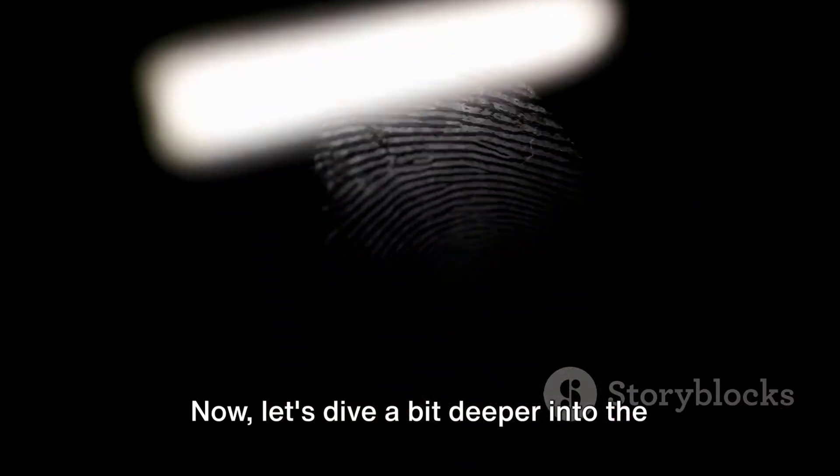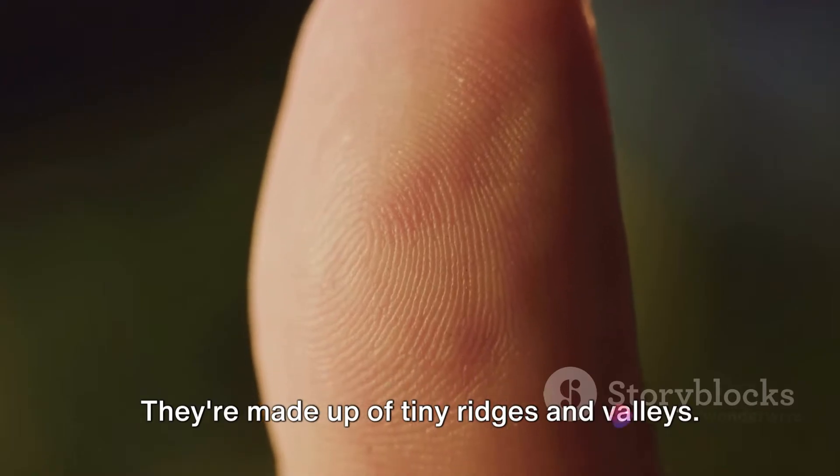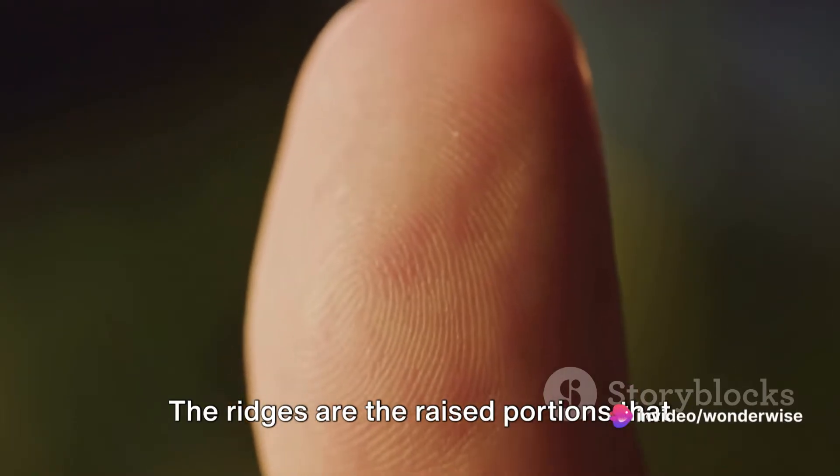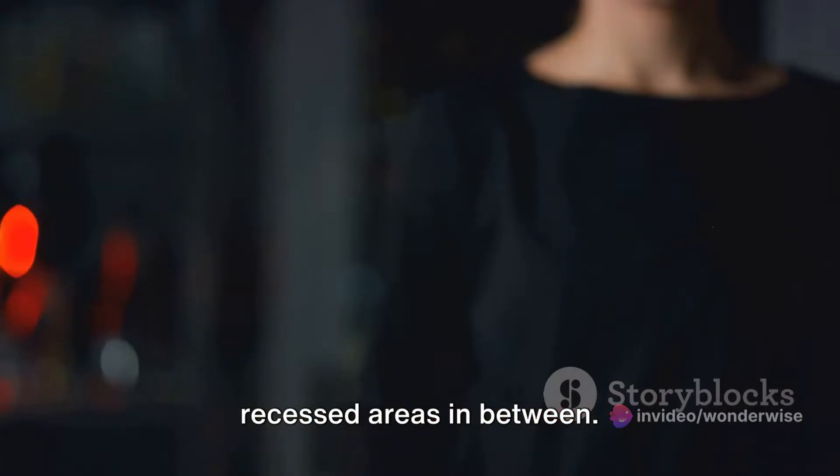Now let's dive a bit deeper into the structure of our fingerprints. They're made up of tiny ridges and valleys. The ridges are the raised portions that you can feel when you touch your fingertips, while the valleys are the recessed areas in between.